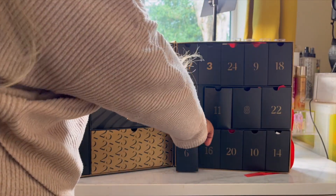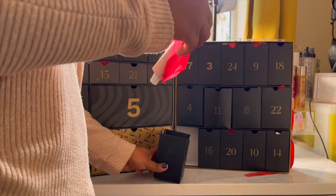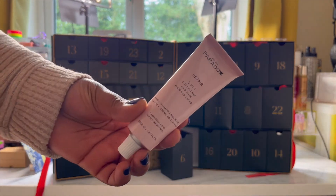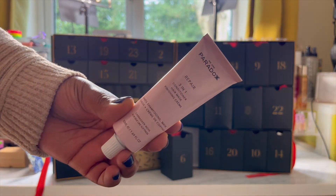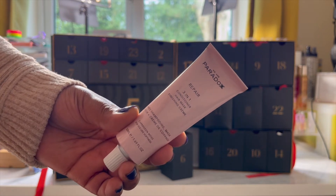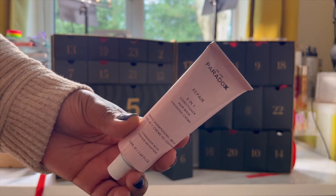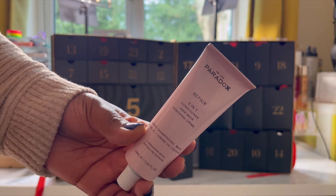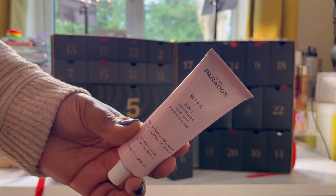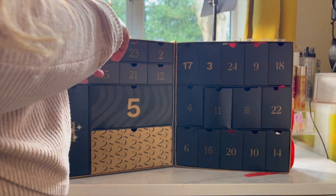Day six, we've got We Are Paradox. This is a three-in-one hair repair product — it's a conditioning hair mask. It retails for £10.50. It says it's the only product you need for silky glossy hair. It'll be interesting to see how it works for African hair. It's a three-in-one deep conditioner. I haven't used this one yet. It's cruelty-free, vegan, 99% natural. So the verdict is out on this one.